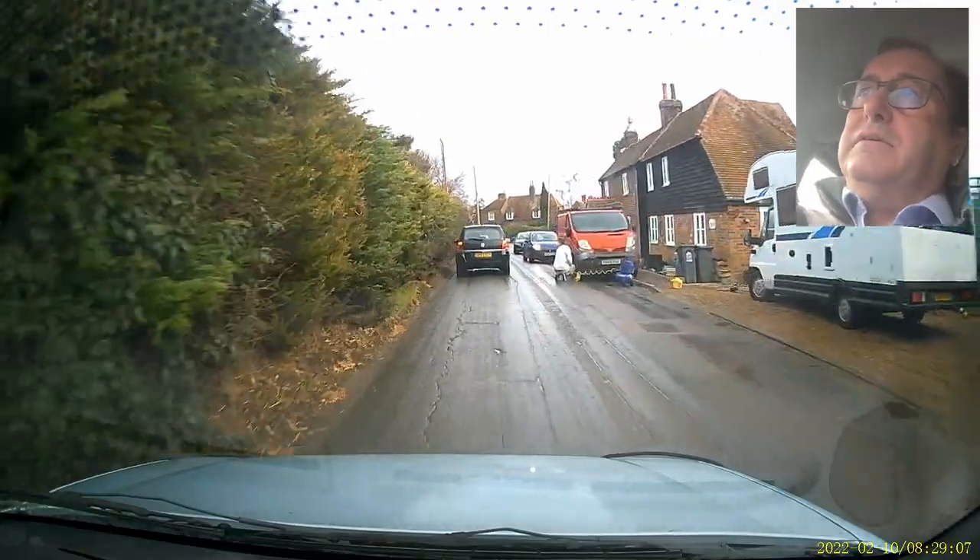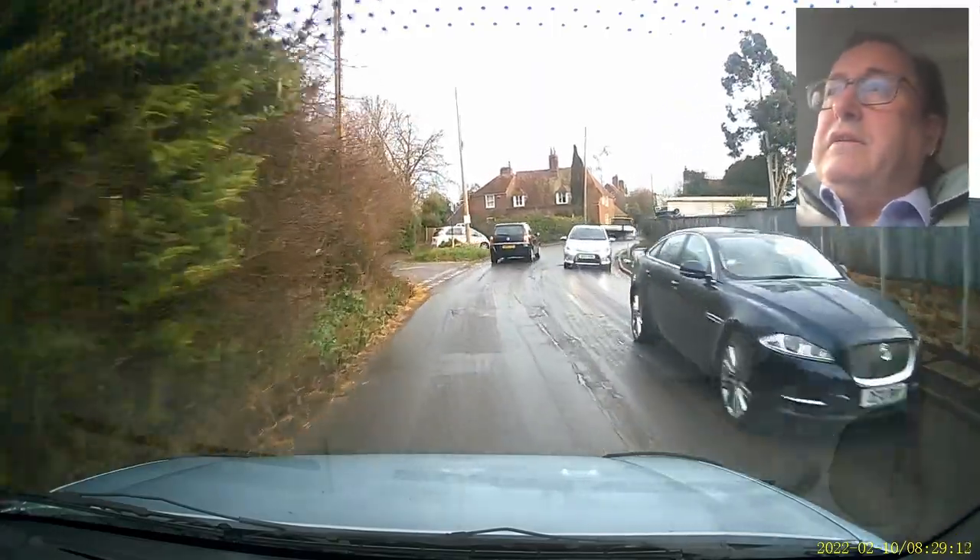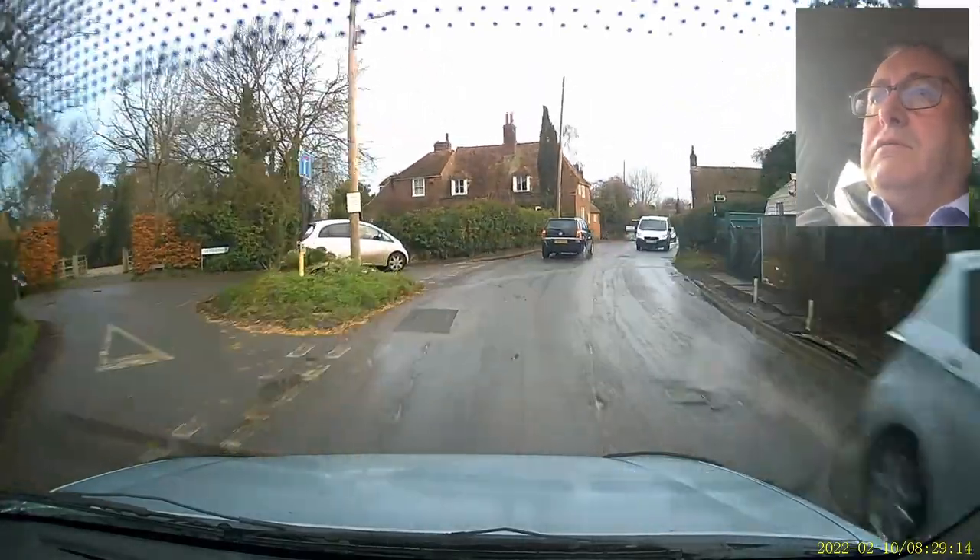Oh, what's he doing with his compressor? He's pumping up the tyres. Don't tell me he's actually going to move that bloody van. You can see what a hold up it causes.